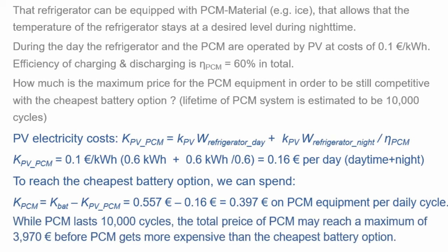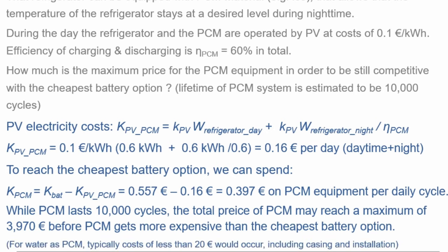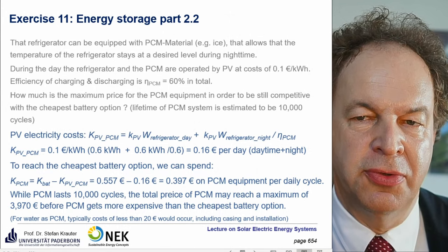Over 10,000 cycles, the total maximum allowable PCM equipment cost is 3,970 euro. In practice, realistic PCM systems cost around 20 euro including casing, so the savings are about 3,950 euro — a substantial benefit. It is clearly a very good idea to use PCM thermal storage in this system.